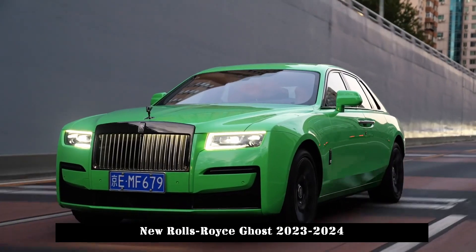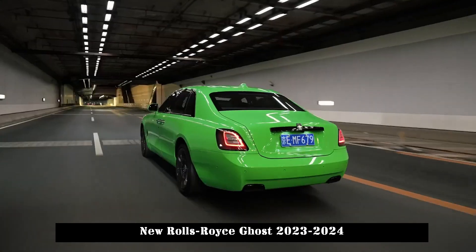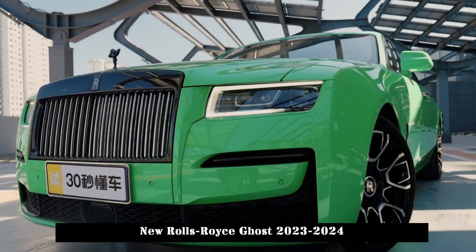The Ghost is not the entry-level Rolls, and the list of standard and optional equipment is fascinating and long. Rolls-Royce offers a seemingly endless list of additional features and customizations.